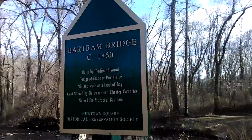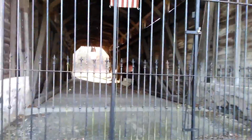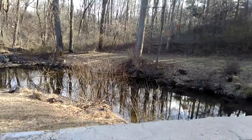The covered bridge was built in 1860 and is one of the few covered bridges left in Chester County and is the only one planned to be preserved. It is a covered Burr Arch Truss Bridge over Crum Creek on Goshen Road, located in Delaware County and Chester County, Pennsylvania. It is intact but closed to all traffic, and it was recognized on the National Register of Historic Places.